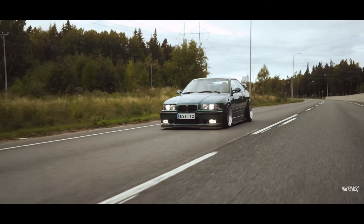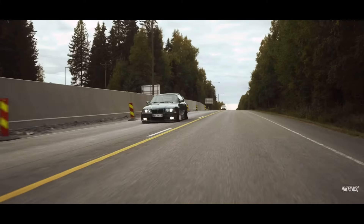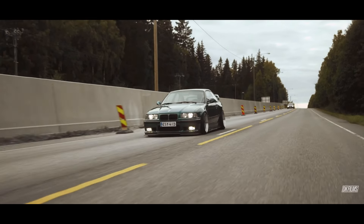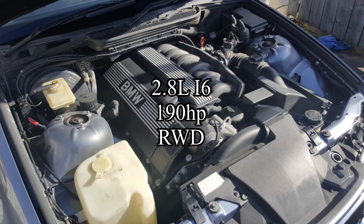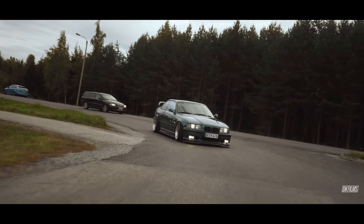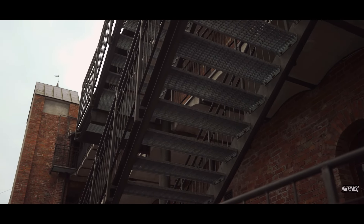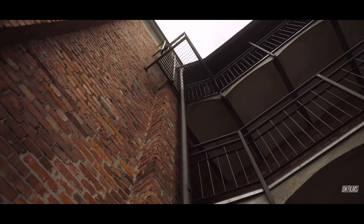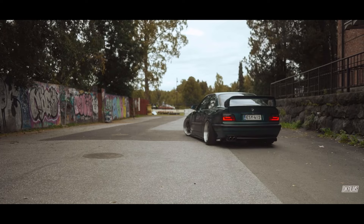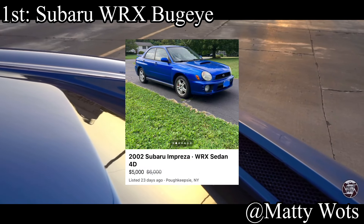Honorable mention goes to the BMW 328i E36. This is so obvious that I had to put it as the honorable mention — I couldn't neglect it. The car comes with a 2.8 liter inline-6 making 190 horsepower, rear-wheel drive. People use the E36 for everything — drifting, rally racing, circuit racing, autocross — and it's a good option for all of it. But everybody already knows about it, and we already had two three-series BMWs on the actual list.